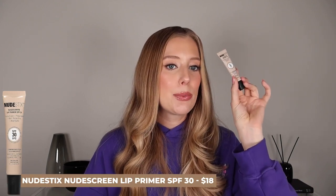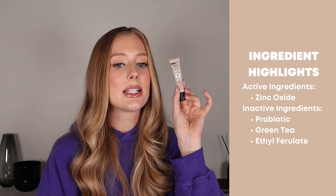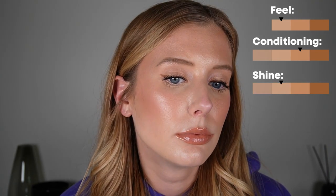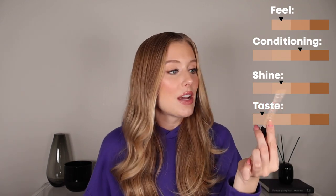Next we have the Nude Stix Nude Screen Lip Primer SPF 30, which is not water resistant and is a mineral sunscreen containing zinc oxide, plus probiotics, green tea, and an antioxidant called ethyl ferulate. This one is tinted with a kind of warm tan-brown shade, which looks a bit strange on me but could look really pretty on certain skin tones. This has a very unique feel — it's lightweight but it feels wet on your lips, which just took some getting used to. Once I did, I actually kind of liked how it feels. It does tingle on the lips. But otherwise it does a good job of conditioning, gives a good amount of shine, has really no smell at all, and no SPF taste. It lasts about 35 minutes. This is definitely one of the better options in this video; I would love to see them come out with more shades — some lighter pinks, mauves, and rosy colors.